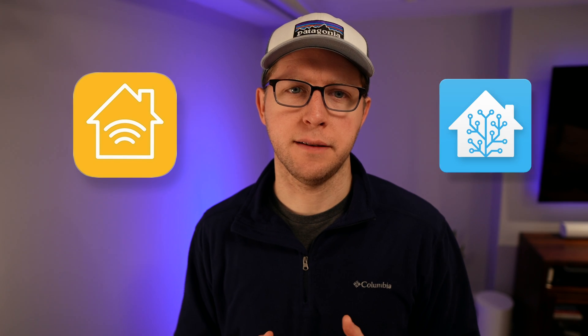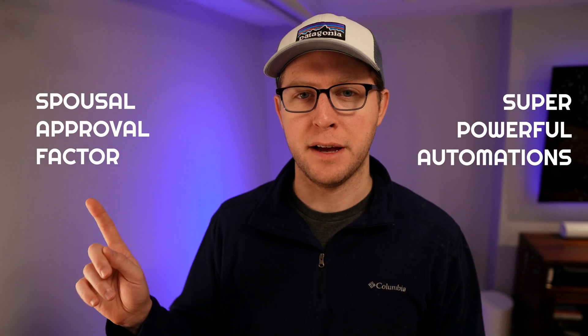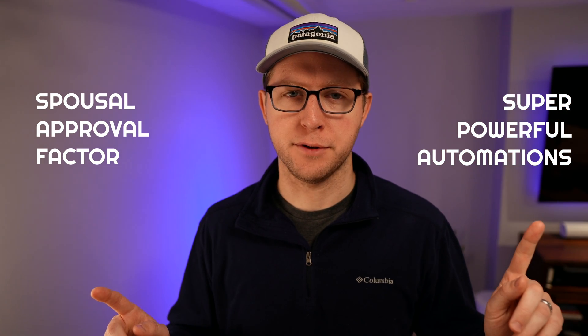If you're starting your smart home in 2024, or you already have one, you should be using HomeKit and Home Assistant. These are two amazing platforms, and using them together provides the best of both worlds — high spousal approval factor and super powerful automations.